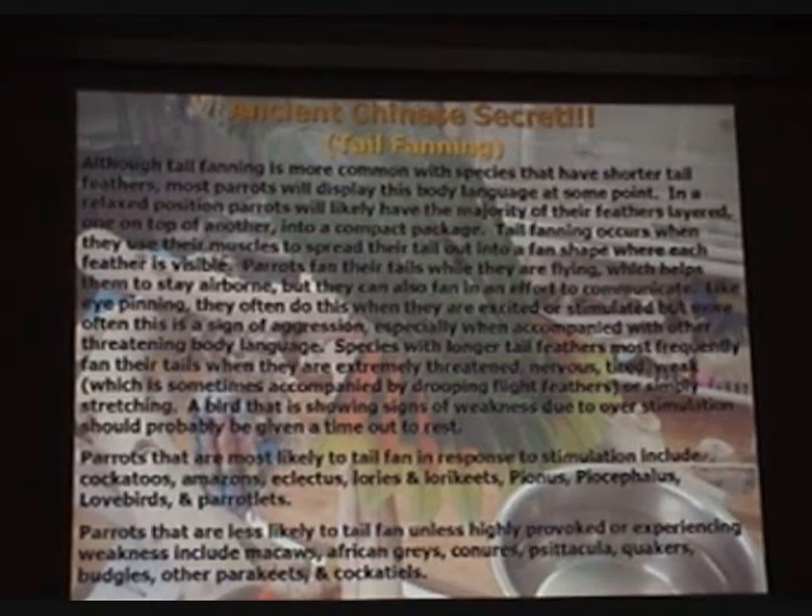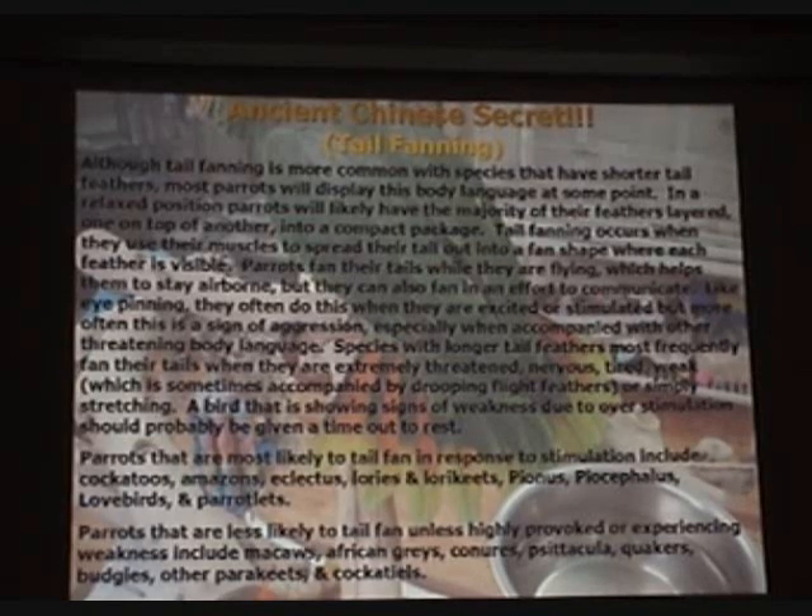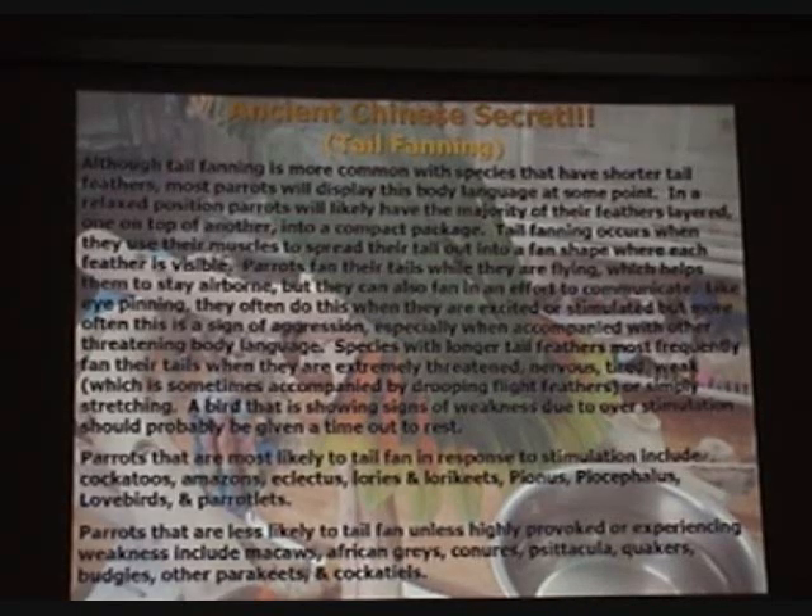Parrots most likely to tail fan in response to stimulation include cockatoos, Amazons, eclectus, loris and lorikeets, pionus, poicephalus, lovebirds, and parrotlets. Parrots less likely to tail fan unless highly provoked or experiencing weakness include macaws, African greys, conures, psittacula, quakers, budgies, and other parakeets, and cockatiels.